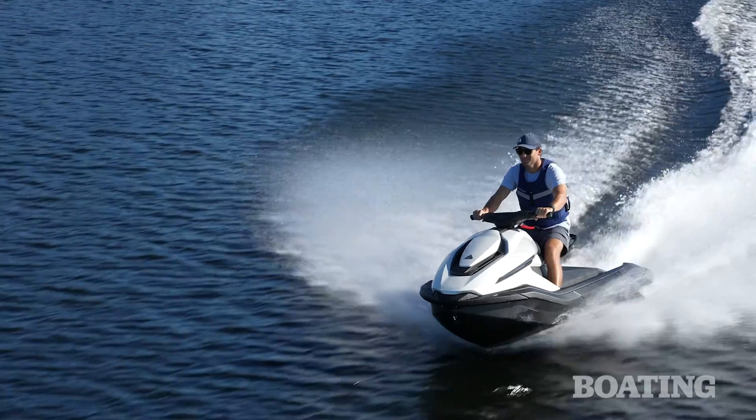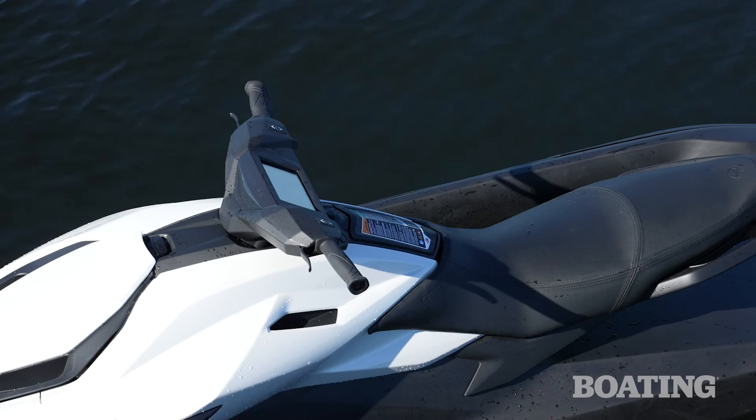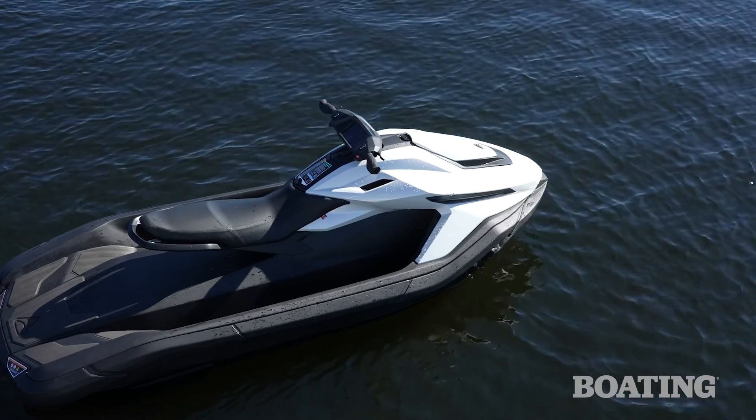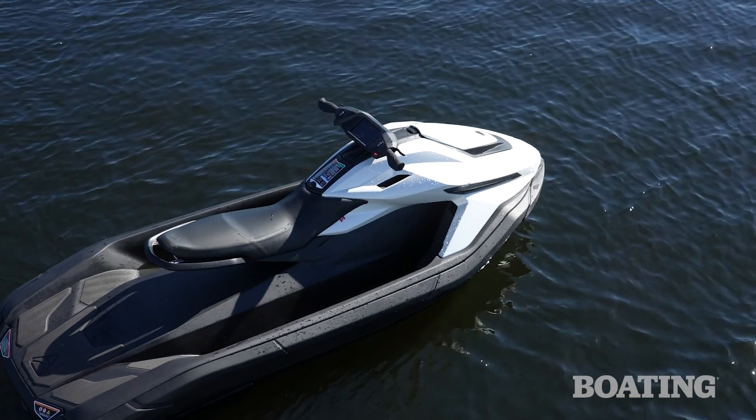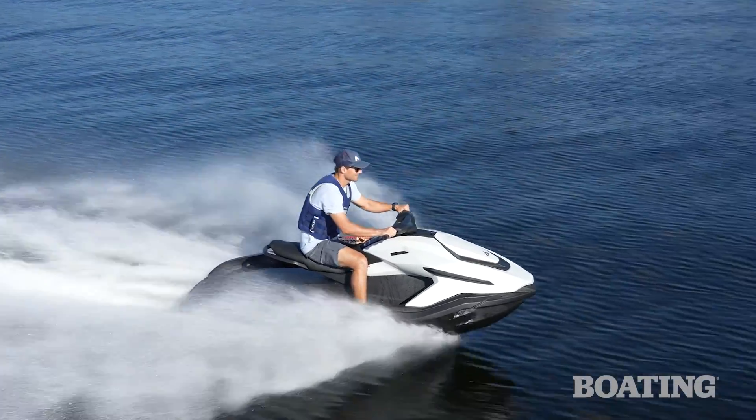One of the coolest features is that this boat also has Wi-Fi and cellular connectivity. That way, if there's a software update for maintenance or maybe even to make the engine produce a little bit more power, Orca can push it right to your boat. It's pretty much just like plugging in your iPhone.